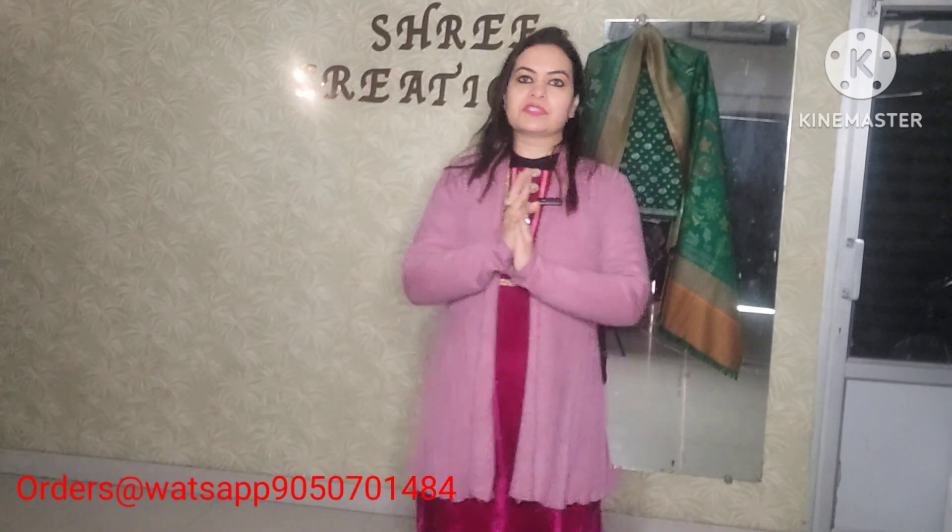This is all for today's video. Whichever article you like, quickly take a screenshot and book it. See you tomorrow with a new video. Thank you so much, bye bye.